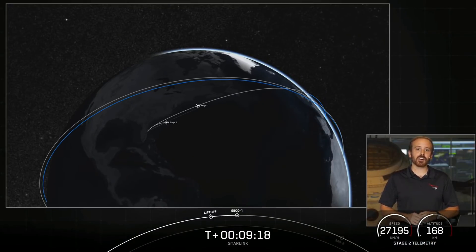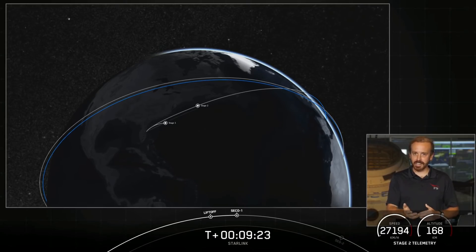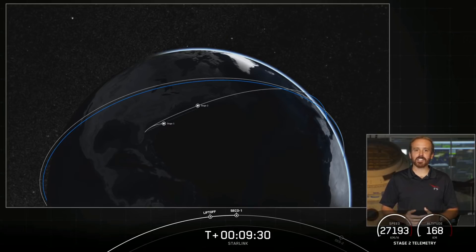The second stage is now going to coast in this orbit for the next 35 minutes or so. We'll leave you with an animation showing where we are in this coast phase along with some groovy space tunes. We'll see you back here around T plus 44 minutes for that second engine start two phase.